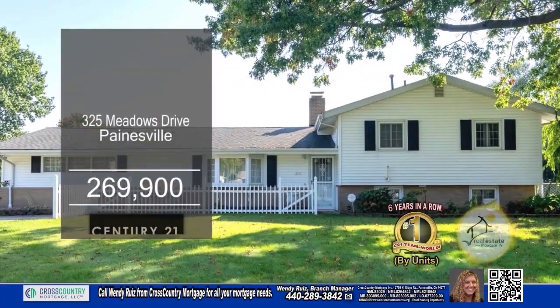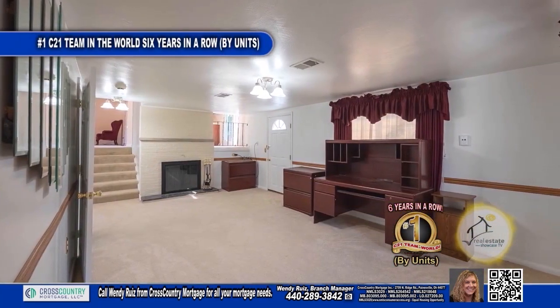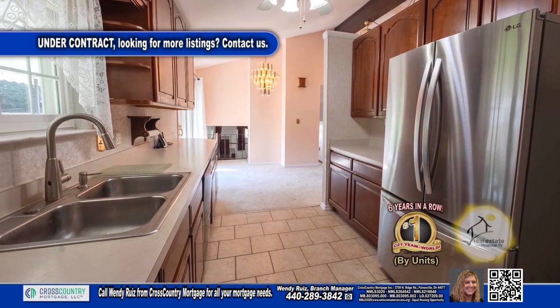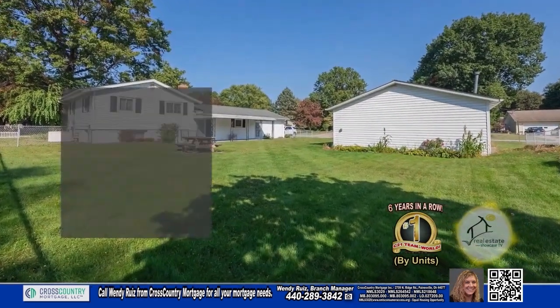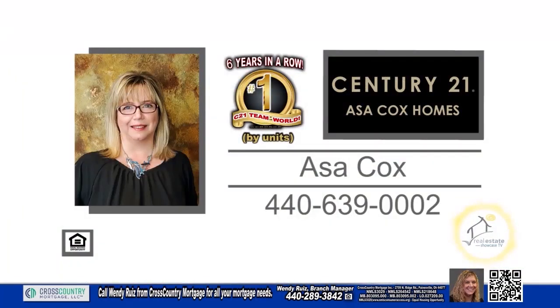This split level in Painesville offers three bedrooms and two baths. The spacious living room is accented with a brick fireplace. The charming kitchen includes stainless steel appliances. The lower level offers a cozy family room with a fireplace. The fully fenced backyard has a four-car heated detached garage and access to an attached two-car garage. For more details, contact the number one Century 21 team in the world by units, Asa Cox Homes.